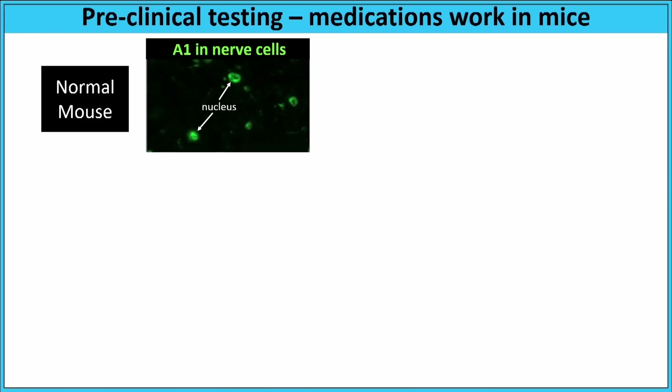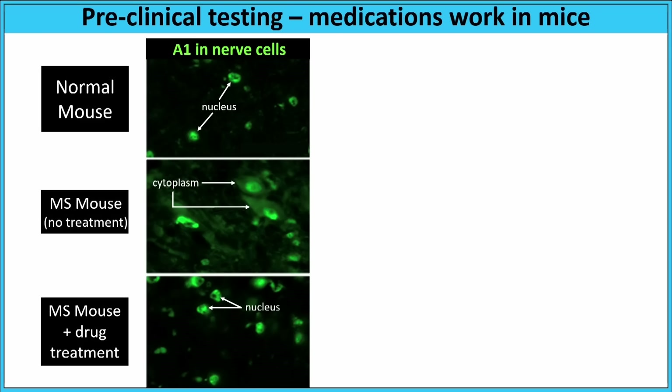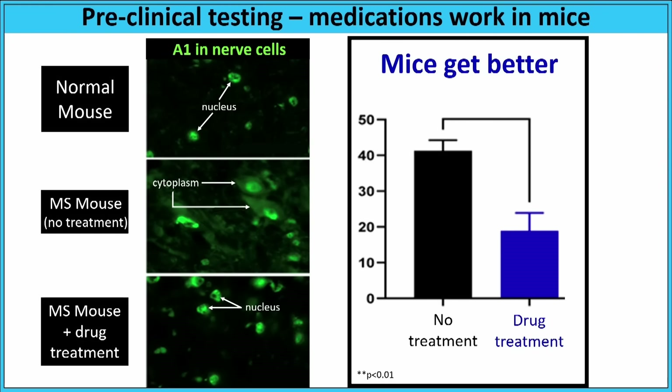That's nerve cells grown in a dish. Before we give these medications to people, we have to test them in mice. In a normal mouse, A1 is in green and completely in the nucleus. We give mice a disease that mimics MS, and as shown by the arrows, some of A1 gets stuck in the cytoplasm. We feed these mice the same medications — and lo and behold, A1 goes back home to the nucleus. And what happens to the mice? They get better. The average score in the untreated group is 40 — higher numbers mean sicker mice. We feed the mice these medications and their score is only 20 — they get 50 percent better. This might be the difference between wiggling and not wiggling your toes. This might be the difference between not being able to walk and being able to walk another day.